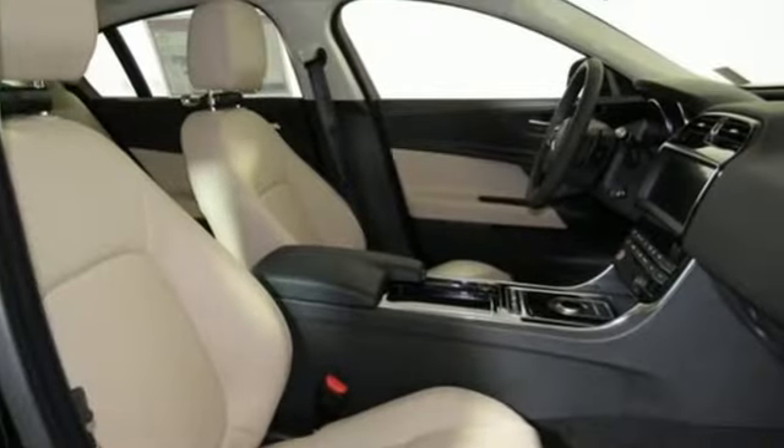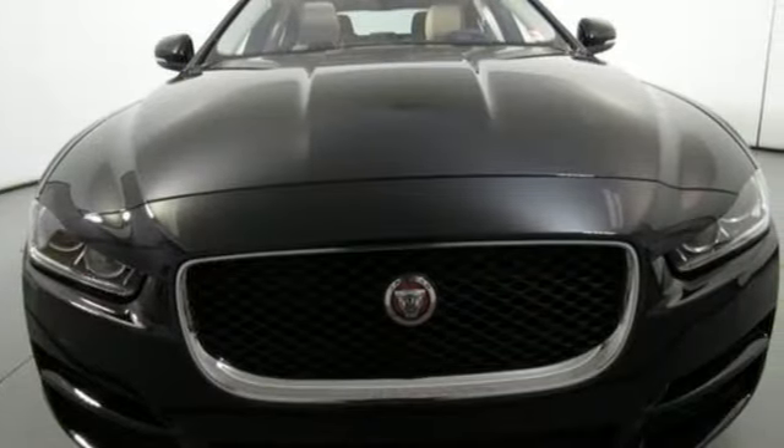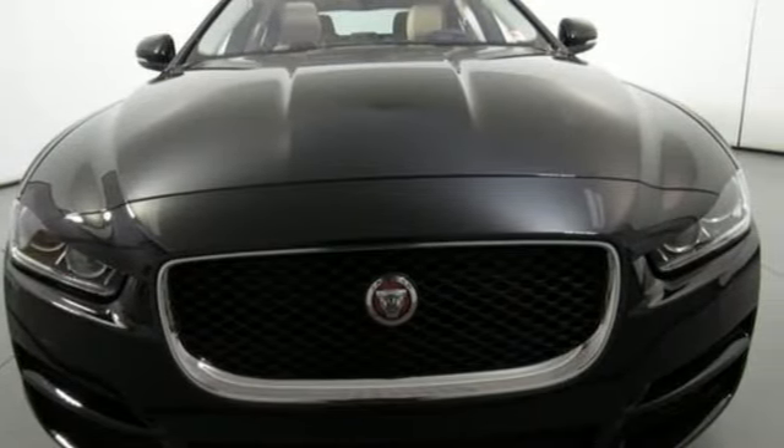Jaguar builds comfort, sophistication and performance into every standout design. You need to drive it to believe it. See it for yourself today.